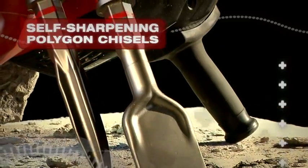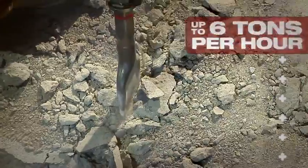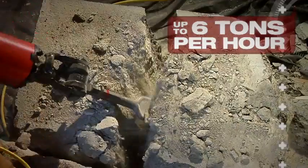Combined with Hilti's polygon self-sharpening chisels, the TE3000 AVR simply outperforms all other 65 pound breakers, making small work of up to 6 tons of concrete per hour.